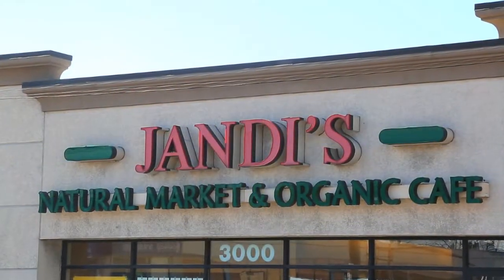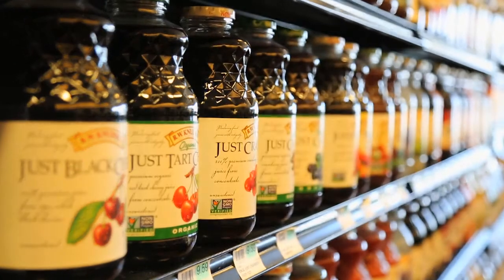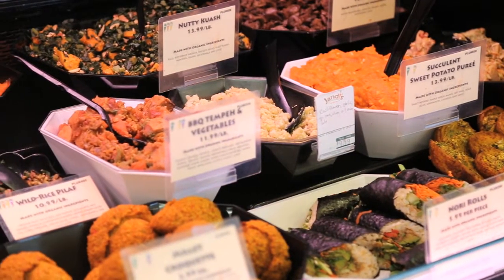Welcome to Veggie Table. I'm your host, Michelle Thomas, and I'm in Oceanside, New York on Long Island at Jandy's Natural Market, which is the place to go if you want to stock up on all your favorite organic vegetarian and vegan items. They also have an eclectic selection of prepared foods in their cafe, including a slamming Oriental noodle dish, which is why we're here. So let's go and see how it's made.